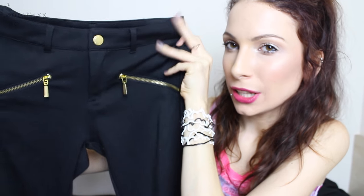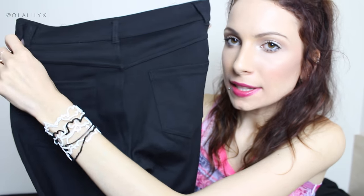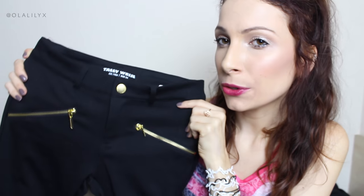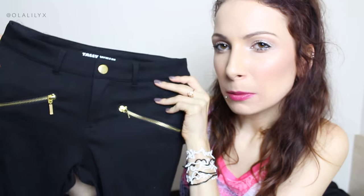Next up I bought this pair of trousers slash leggings. They're plain black with two little pockets and golden zips at the front and a little button. They're not high-waisted — quite low rise for me — and have pockets at the back. They're simple black stretchy leggings but quite thick, so they're not see-through at all. The golden zips make them look a little more unusual and they're really nicely made.